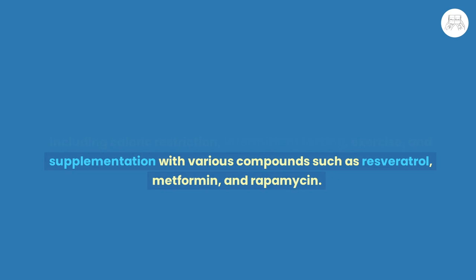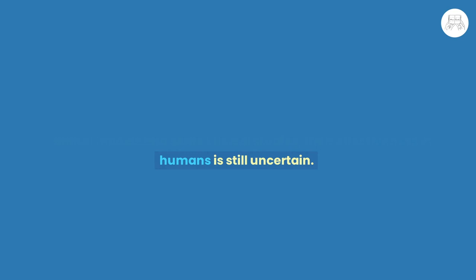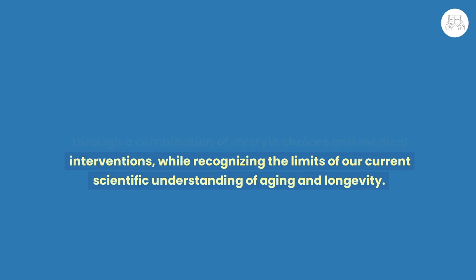He acknowledges that while these interventions show promise in animal models and some clinical studies, their effectiveness in humans is still uncertain. Ultimately, Attia argues that the key to achieving a longer and healthier life is to focus on optimizing one's overall health through a combination of lifestyle choices and medical interventions, while recognizing the limits of our current scientific understanding of aging and longevity.